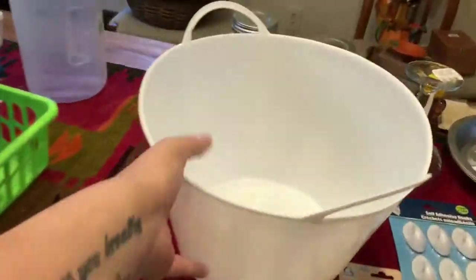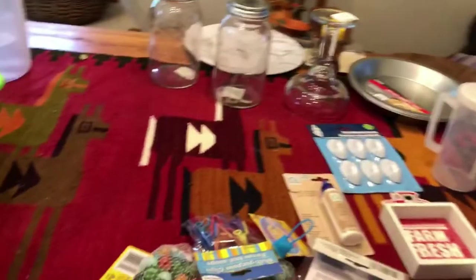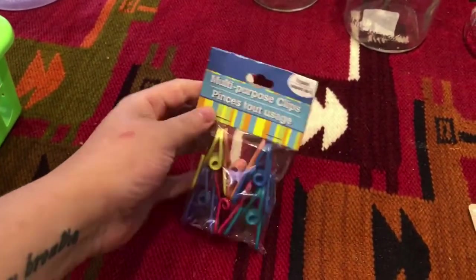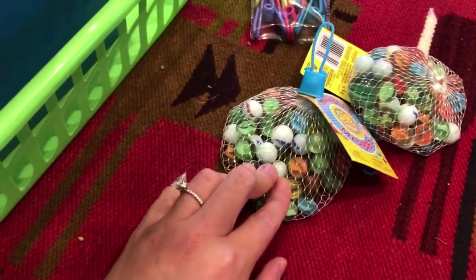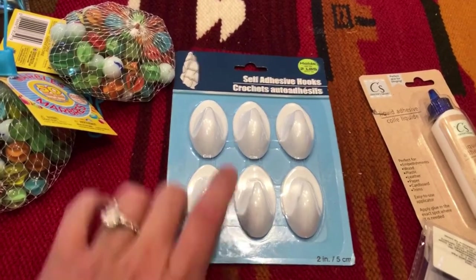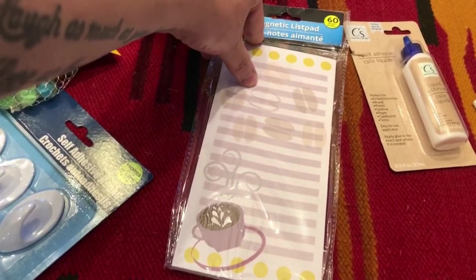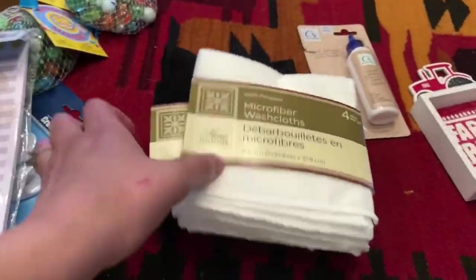I got this to put in my linen closet. I got some more clips for chips so that stuff doesn't go stale, and I got some marbles. I'm going to make my own lazy susan — I think that's what they're called. I got this for the inside of my cabinet to hang my measuring cups. And I got this for a grocery list because I'm always ripping pages out of a notebook.